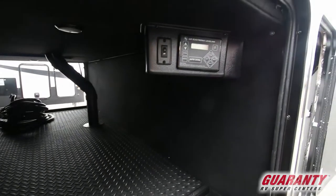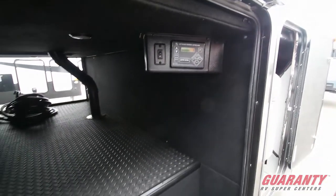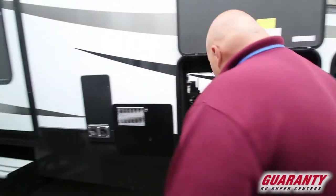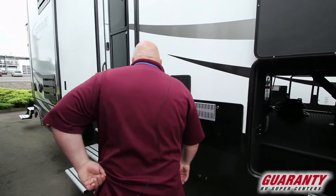The other half of the pass-through area. Here's your auto leveling, just push buttons. There's a setup for a TV you can set out here. Just absolutely amazing, really big. You can put some kayaks in there if you wanted to.